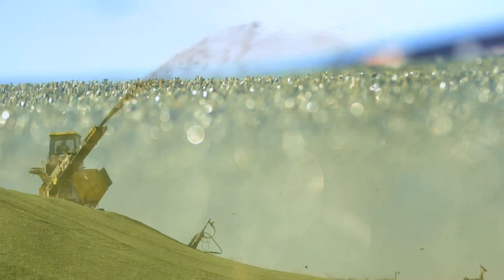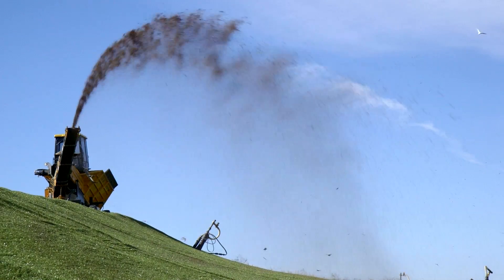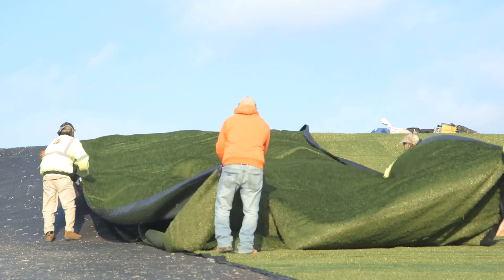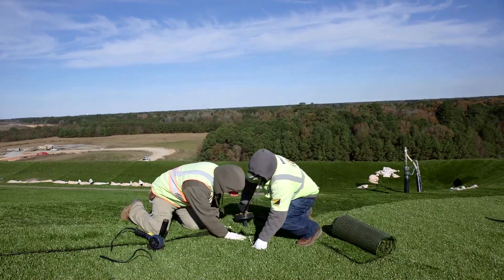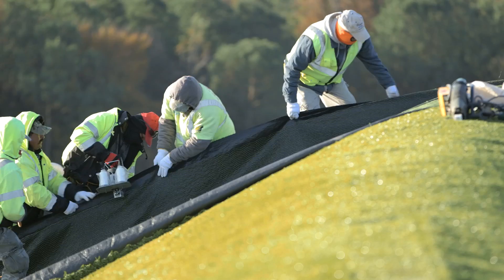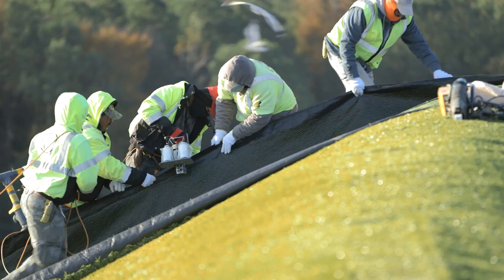Closure turf consists of three components: your liner portion, which is a super grip net; your synthetic turf, which is your grass component; and your sand infill. It takes the best of both worlds. It's a system that looks like grass. You could call it exposed — you know if there's any damage to the system because you can see it. From a design standpoint, closure turf is actually more forgiving than soil systems because you can run closure turf at a two-to-one slope.